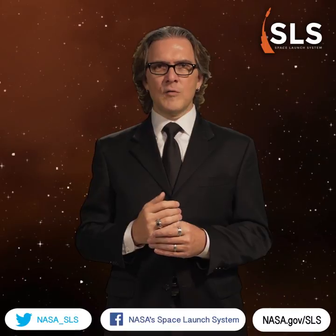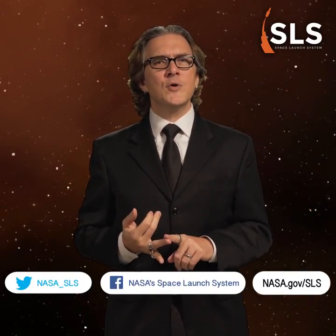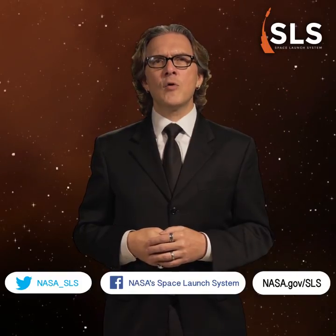There you go — three questions all about how SLS will enable a new era of deep space exploration. You know, sometimes I amaze even myself. How did you do? Let us know in the comments and make sure to share with your friends. For more information about the Space Launch System, follow us on Twitter and Facebook, and visit nasa.gov/SLS. Thanks for playing.